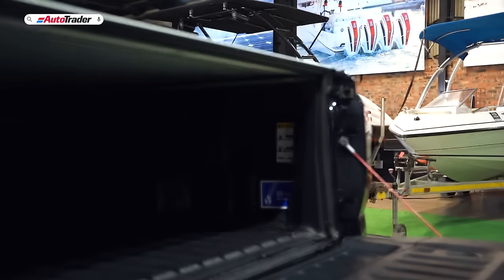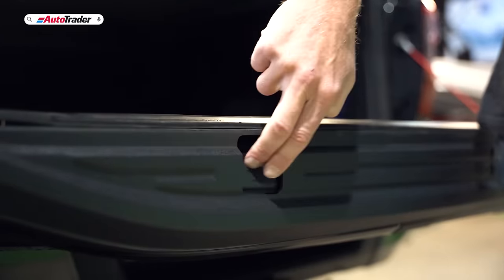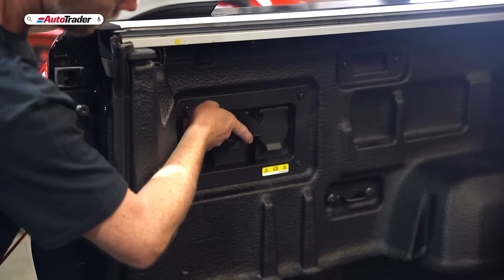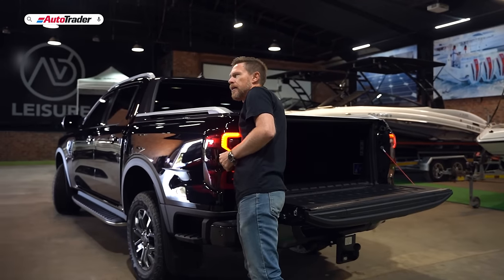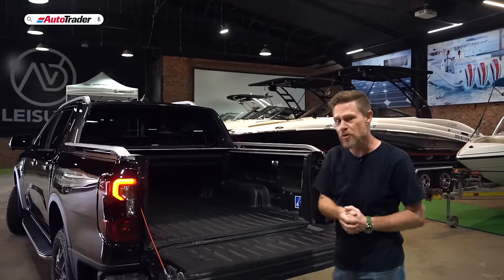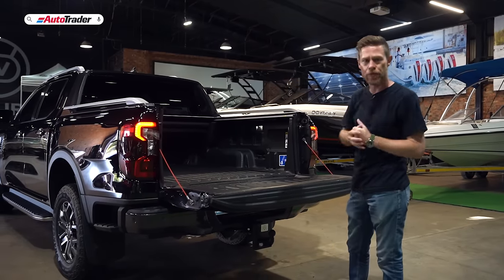Opening up the load bin reveals that the Wildtrak has a bin liner. It functions as a work surface with cup holders, a measuring tape, clamping points — the usual deal. There are power outlets with 400 watts of power, both 3-pin and cigarette lighter. This one also has an electric roller shutter with lighting, and zone lighting that lets you switch on illumination to the sides, back, or front of the vehicle through the infotainment system.